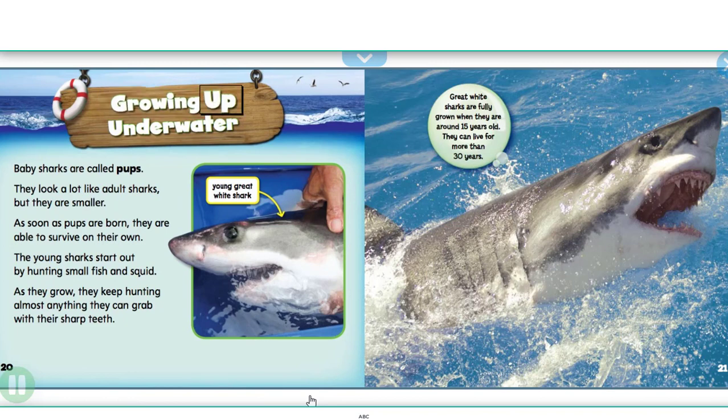Baby sharks are called pups. They look a lot like adult sharks, but they are smaller. As soon as pups are born, they are able to survive on their own. The young sharks start out by hunting small fish and squid. As they grow, they keep hunting almost anything they can grab with their sharp teeth.